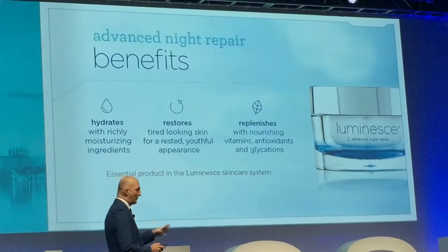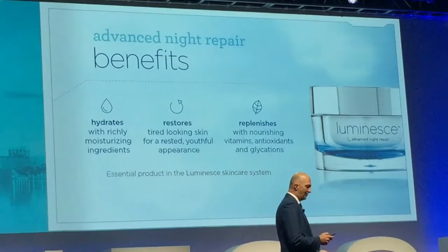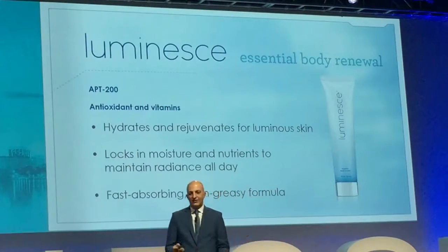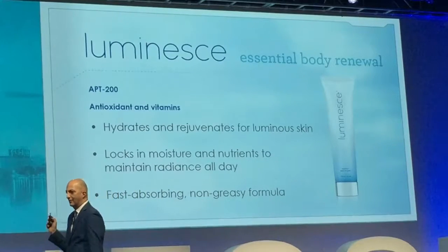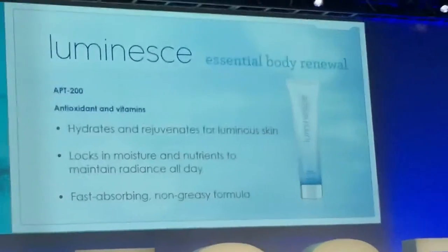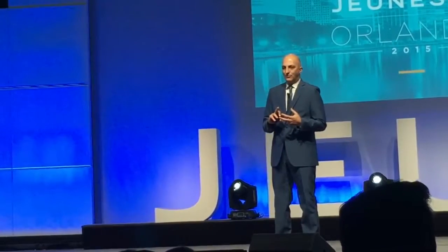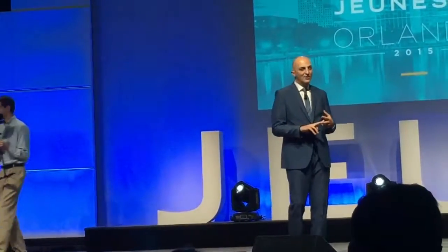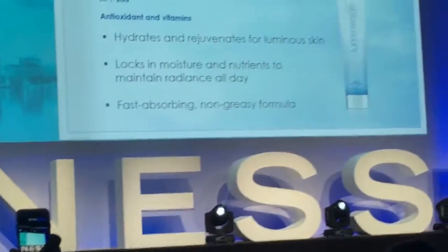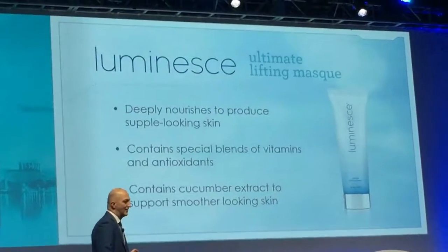After washing, apply the serum, then hydrate with the Advanced Night Repair moisturizer. For the body, we have the Essential Body Renewal, which combines the APT200 technology with moisturization. People consistently tell me how amazing it makes their skin feel. Use it on your body morning and night and you'll see the difference.